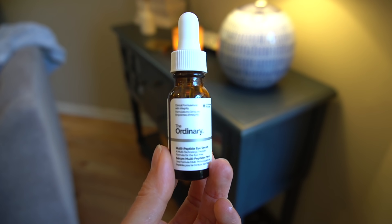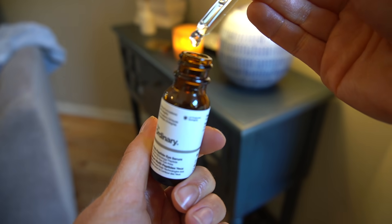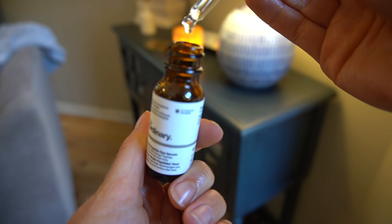Let's move on to their new multi-peptide eye serum. When it comes to just moisturizing the skin around your eyelids, you're fine to use whatever facial moisturizer you're using. However, there are skincare products specifically for the eye with ingredients that aim to address the unique needs surrounding the eye — wrinkles, fine lines, dark circles, puffiness, under-eye bags — formulated specifically for the delicate skin of the eye. Let's talk about what's in this.